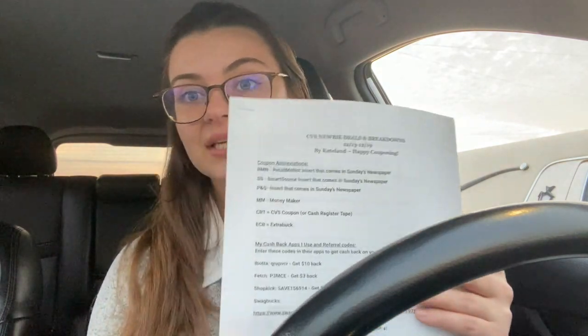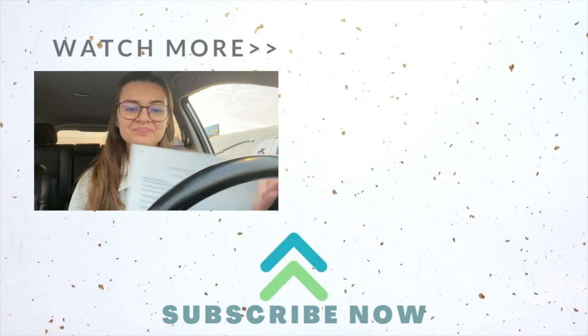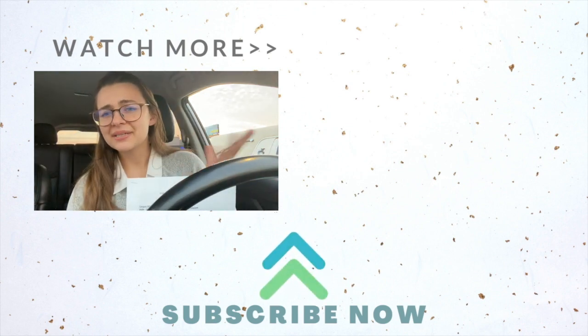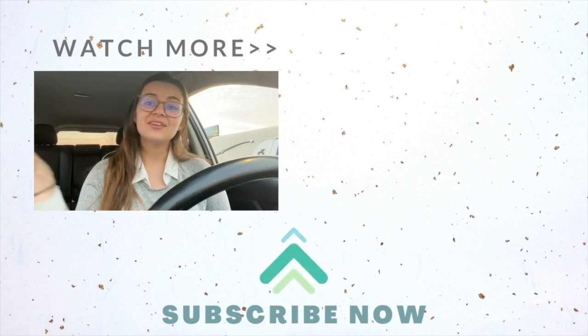Let me know in the comments which breakdown you're going to do — I'm really curious which one is your favorite. Make sure you check my CVS best deals list because there are so many more deals beyond the newbie list. This newbie deals list is strictly for deals you can do with this week's coupons starting from scratch. That's all I have for you — see you in the next video, and don't forget to leave any questions in the comments below.